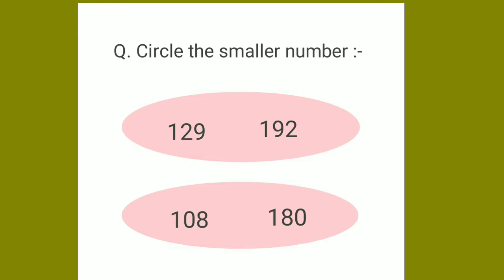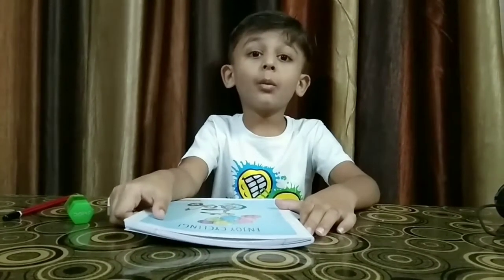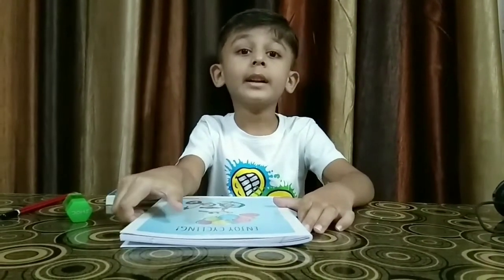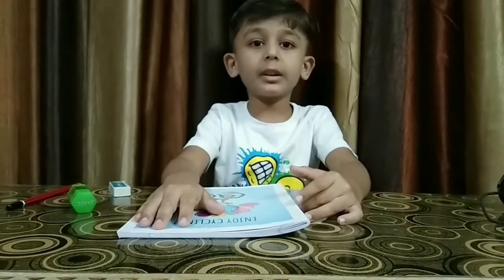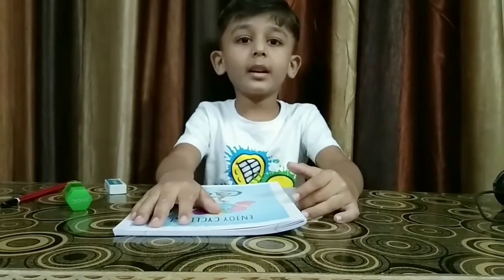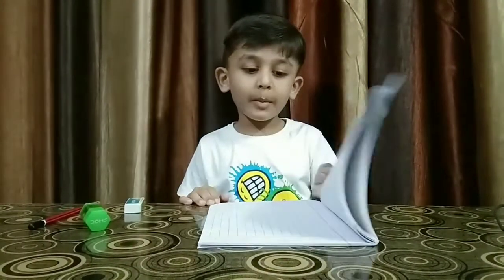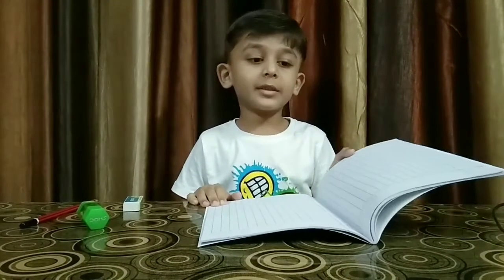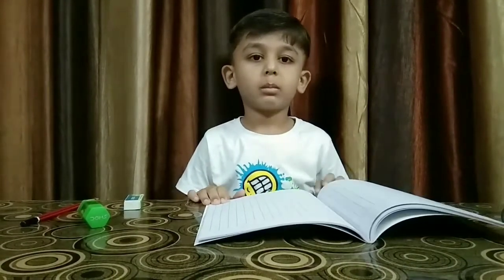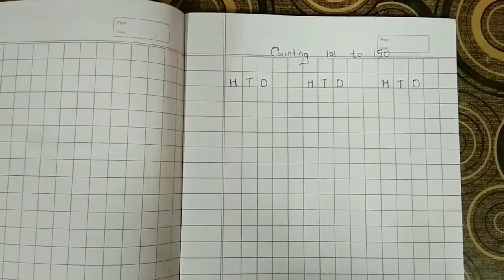We have learned counting one to one hundred in LKG. Now we will do counting from 101 to 150. Take out your math notebook, pencil, eraser, and sharpener. Let's start — write H, T, and O in your notebook.